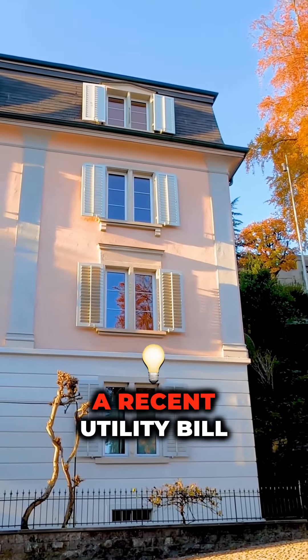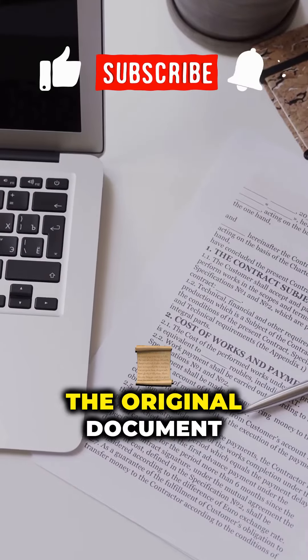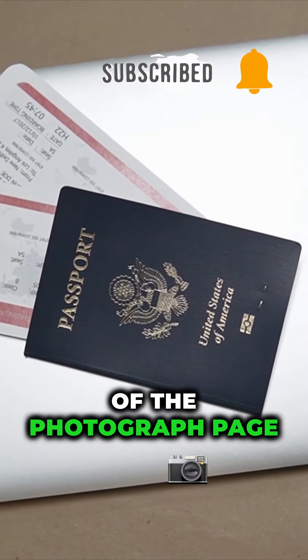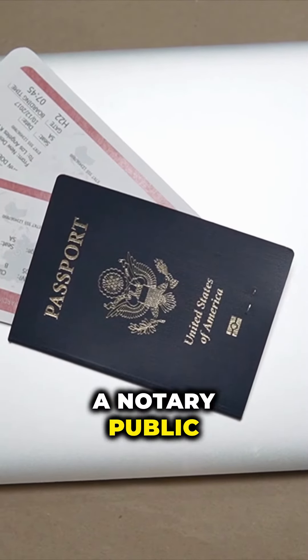Proof of residential address. This must be a recent utility bill, credit card statement, or bank statement. You can provide the original document or a copy that's been certified by a notary public as a true copy of the original. A copy of the photograph page of your passport or a copy of your driver's license, duly certified by a notary public.